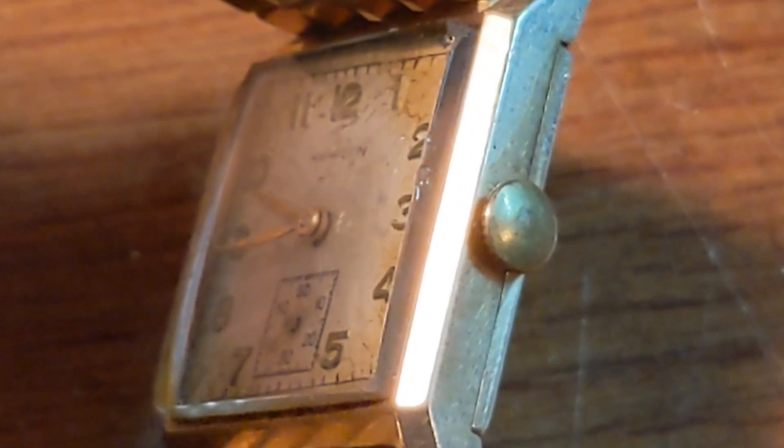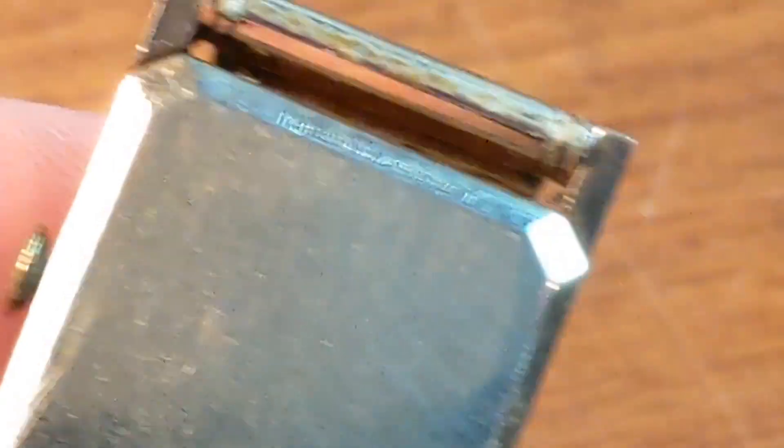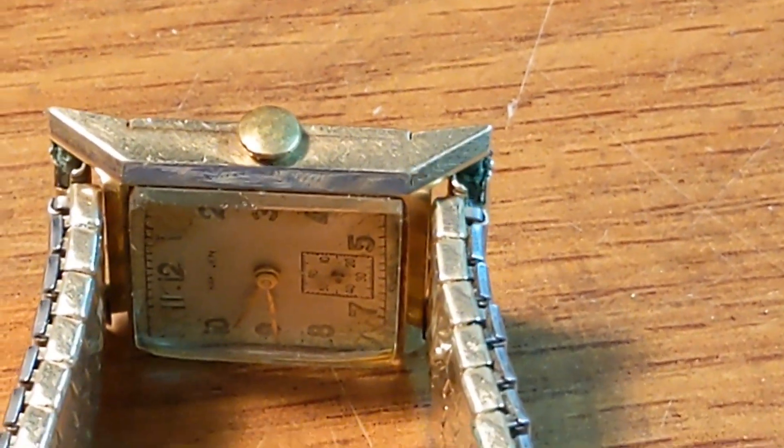These deals still are out there. Again, this was a professionally run estate sale and they still do stuff like this. Thanks for watching and I'll see you next time.